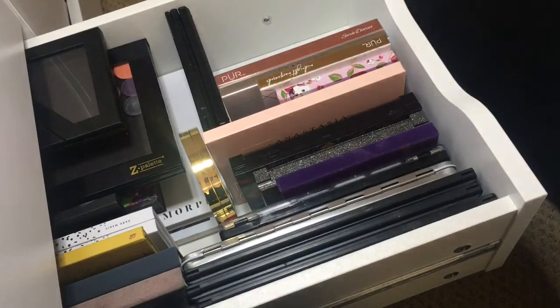Next is the Urban Decay Moondust palette. I really don't reach for this one very much, to be honest. I got it on sale and they're really pretty to layer over top of other eyeshadows, but by itself it's not really something I reach for. I will swatch some of these — we have Granite, Spectre, and Element. They're pretty sheer glitters, to be honest; nothing to write home about.